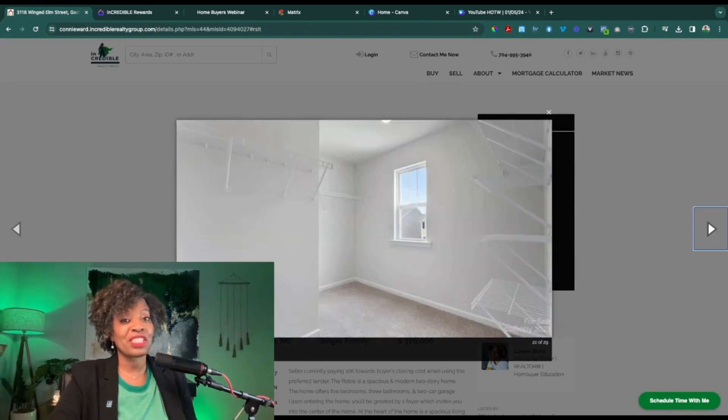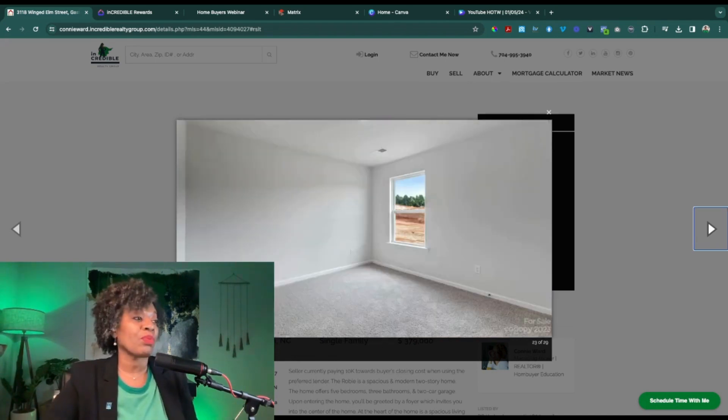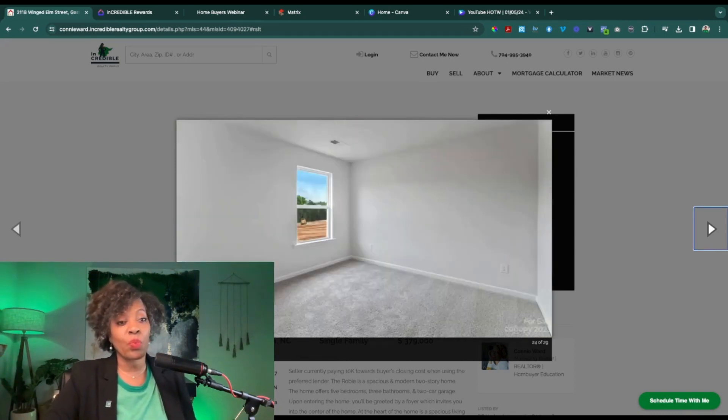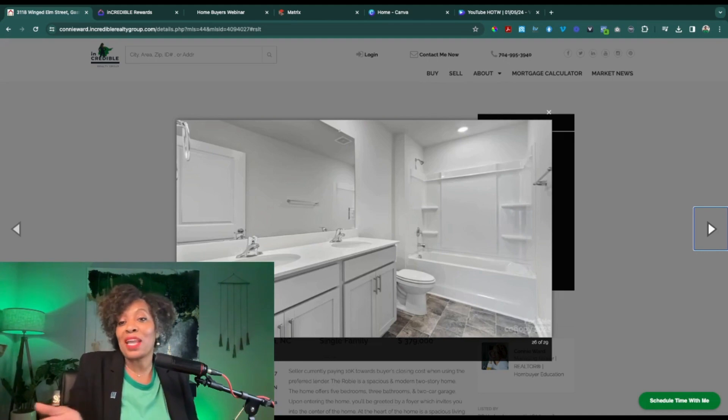The primary suite has an ensuite bath with a walk-in shower, dual vanities, and a nice walk-in closet. I like this closet — it has lots of shelving and you have extra light because there's a window in the closet. The secondary rooms in this home are really nice size as well. You also have a secondary bathroom with a tub-shower combo and dual vanities — and you know how I feel about dual vanities in the secondary bathroom, because when you've got to share, everybody needs their own little space.